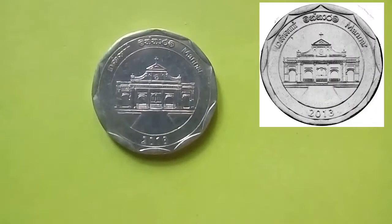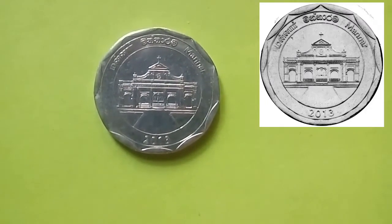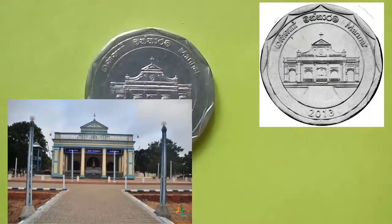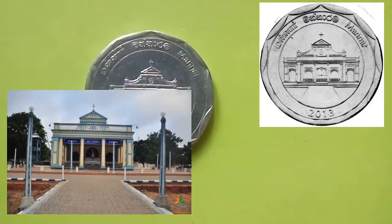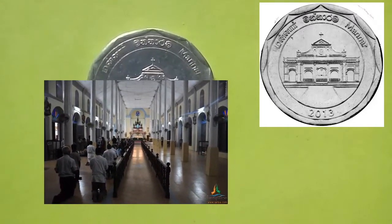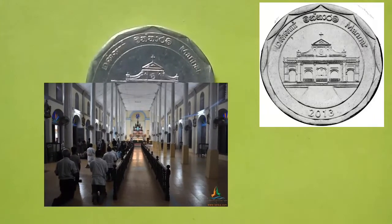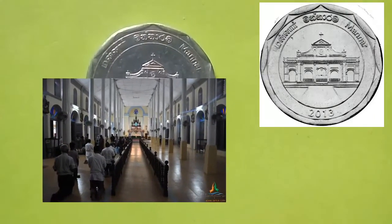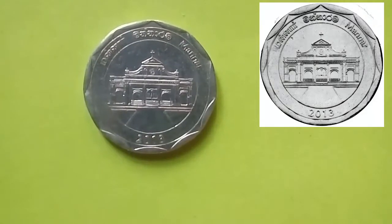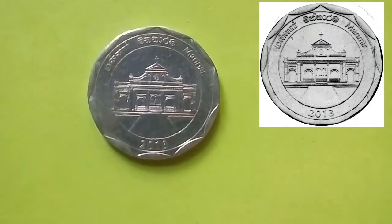The next coin is from the district of Mannar. The coin depicts the main facade of the Shrine Church of Our Lady of Madhu. It is considered the holiest Roman Catholic shrine in Sri Lanka, with a history of over 400 years. It is regarded as a symbol of peace among all communities in Sri Lanka and India, as it is venerated by people of all faiths.